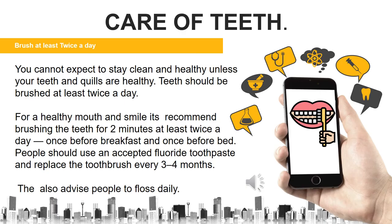Care for teeth: You cannot expect to stay clean and healthy unless your teeth and gums are healthy. Teeth should be brushed at least twice a day. For a healthy mouth and smile, it is recommended to brush the teeth for 2 minutes, at least twice a day — once before breakfast and once before bed. People should use an accepted fluoride toothpaste and replace the toothbrush every 3 to 4 months. They also advise people to floss daily.